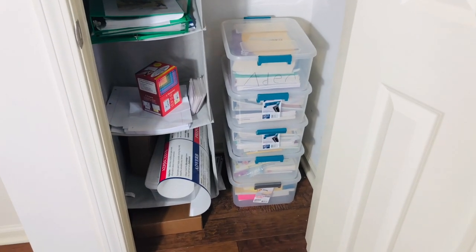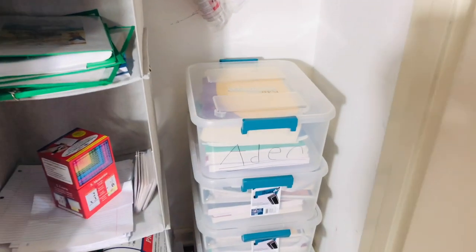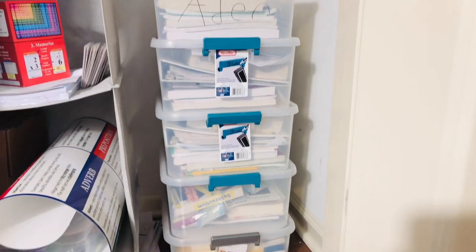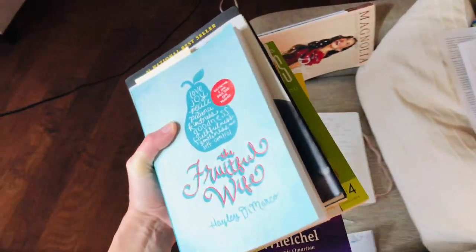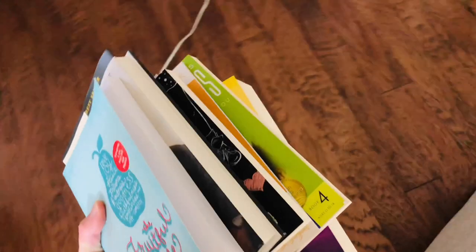For our school books, I use a box for each child and store additional schooling items to the other side. I hope some of these simple systems will help you get motivated and jump-started on your mail and books. See you next time.